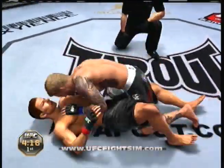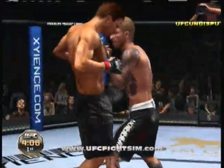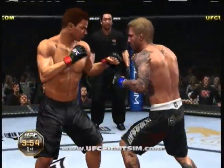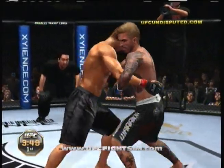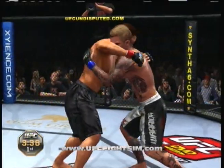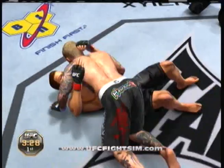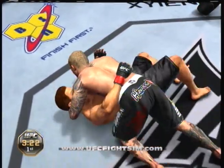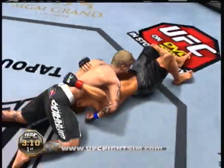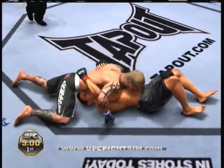Nicely done. Elbow. He decides to let him up. Body shot. Got the double underhooks, now looking for the takedown — he wants the double. Nice job, double leg. Side control, body shot. Nice knee. Working hard to try to get out of this bad spot. Now he goes north-south. Under three minutes now.